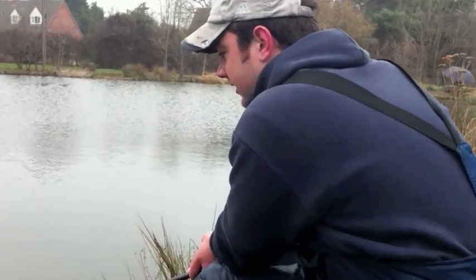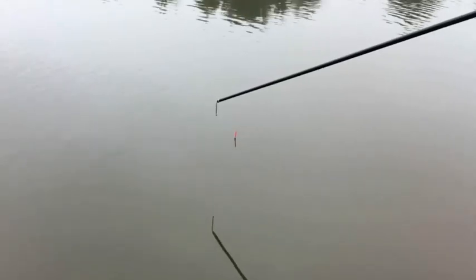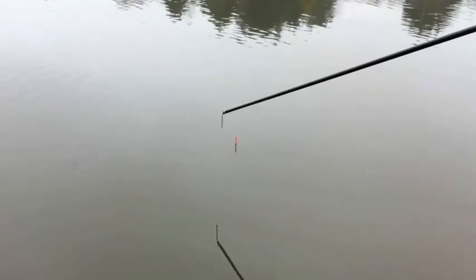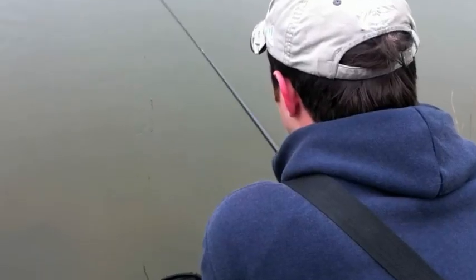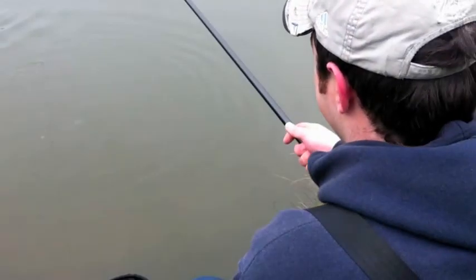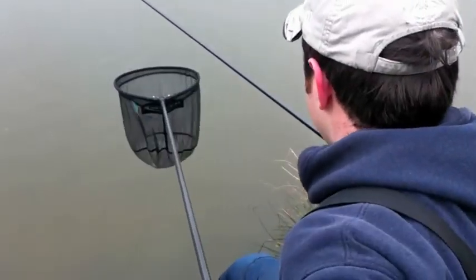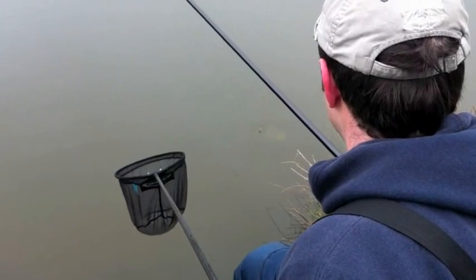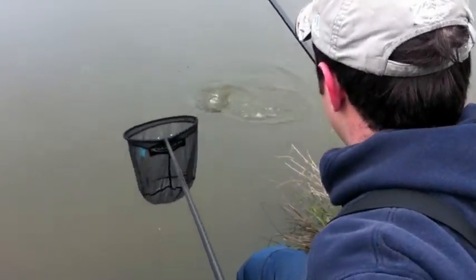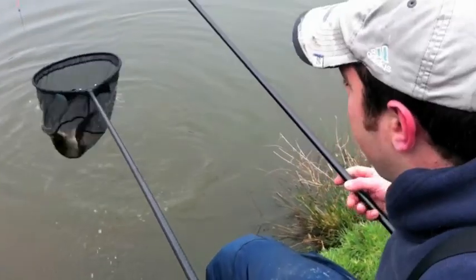I can see a few fish there now. Wow, that was a bit of an explosion! Not unexpected to catch fish down there, but it's been one of those days where things have actually gone right. Great little fun catching right at your feet.